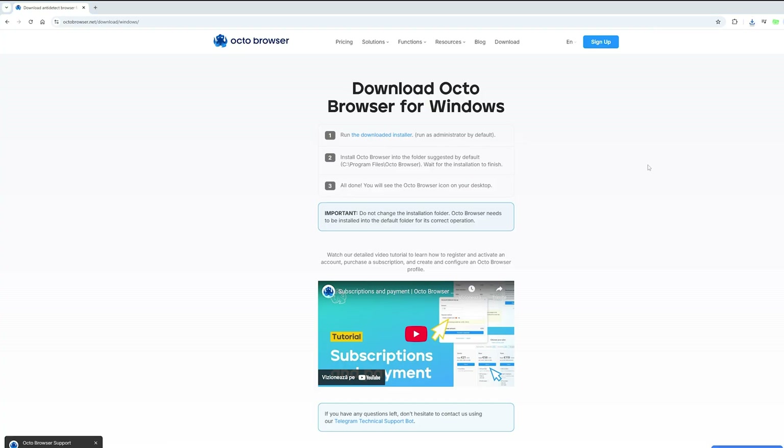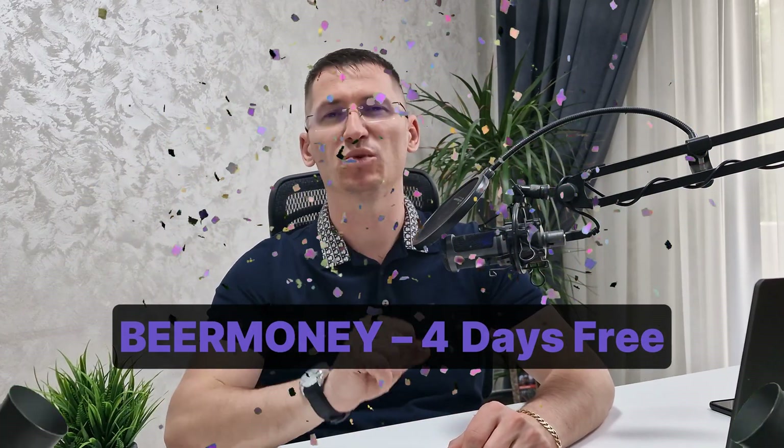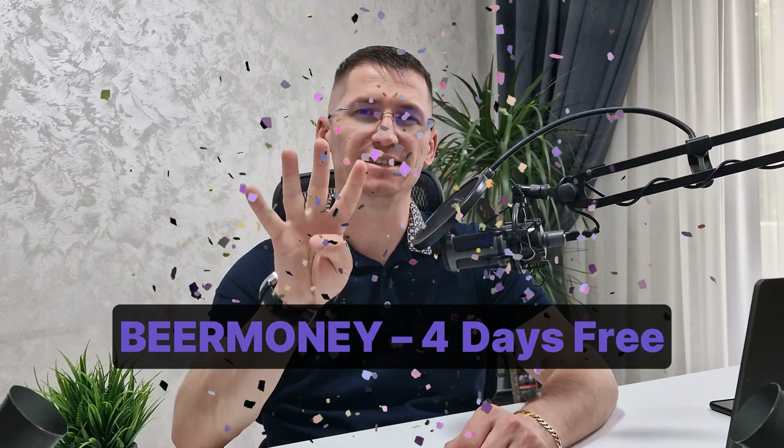Before you buy any tokens, hit the promo code box and type in promo code BEERMONEY. That will give you four days of starter subscription for free — that's on me. This way you can test the service, and if you like it you can keep it.